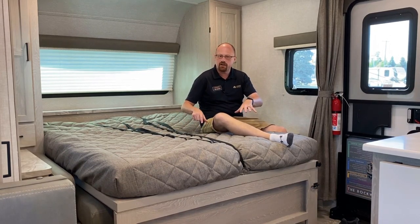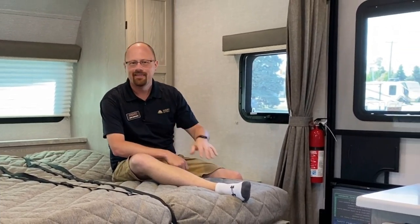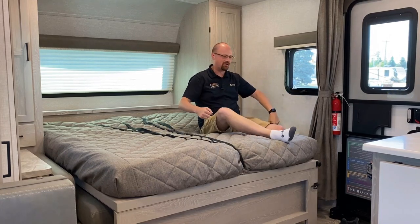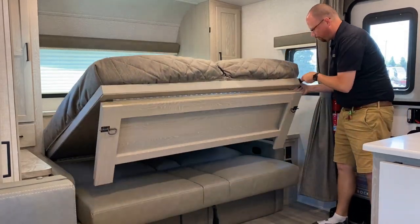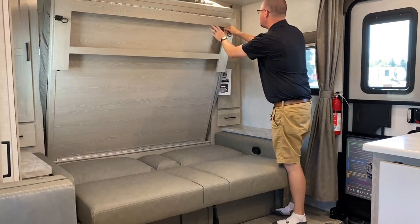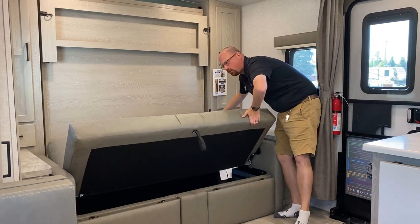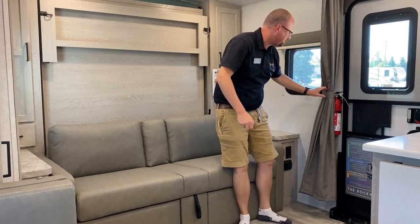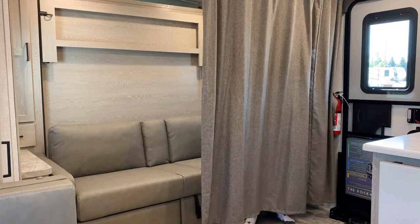Putting this away is just as easy. Pull the little safety system down here — you've got bullet latches on both sides. Pull up until it stops, then pull on the back, and it drops right down into place. And if you need some privacy, you've got a little curtain so that you're not putting on a shadow puppet theater.